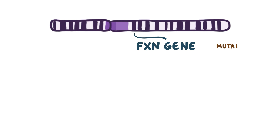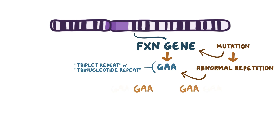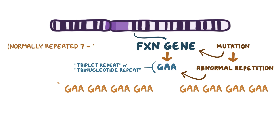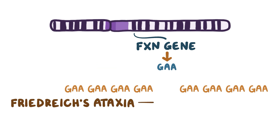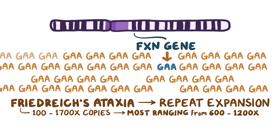Friedrich's ataxia is caused by a mutation in the FXN gene where there's an abnormal repetition of a GAA sequence within that gene. This is called a triplet repeat, or trinucleotide repeat, which means that a group of three DNA nucleotides — in this case guanine, adenine, and adenine — is repeated multiple times in a row. Normally, the GAA sequence is repeated 7 to 34 times within the FXN gene, but in Friedrich's ataxia there is a repeat expansion where there are 100 to 1,700 copies, with most individuals having repeats ranging from 600 to 1,200 times.